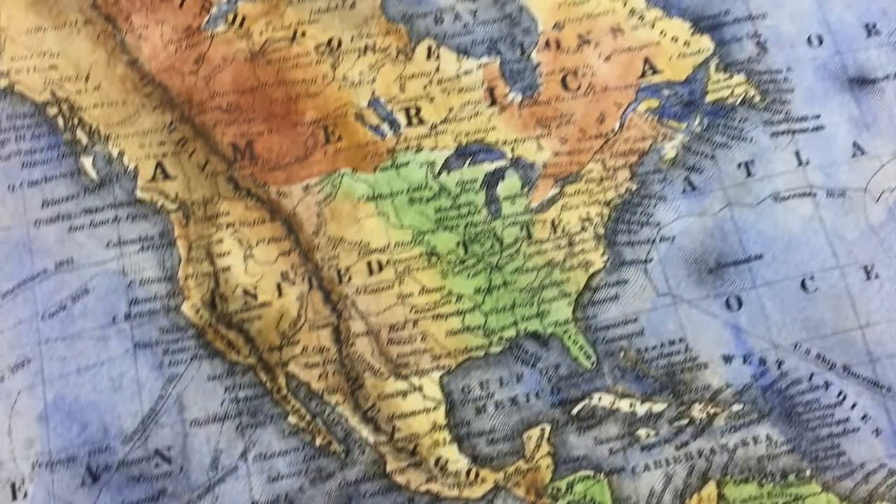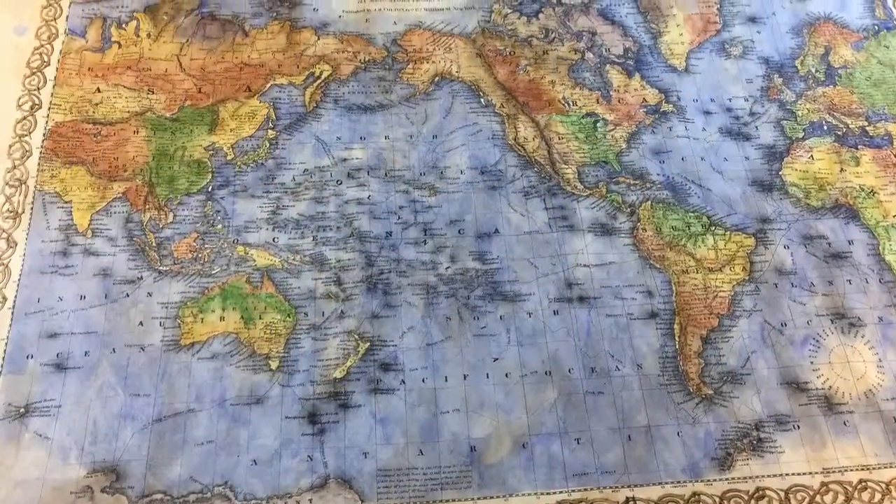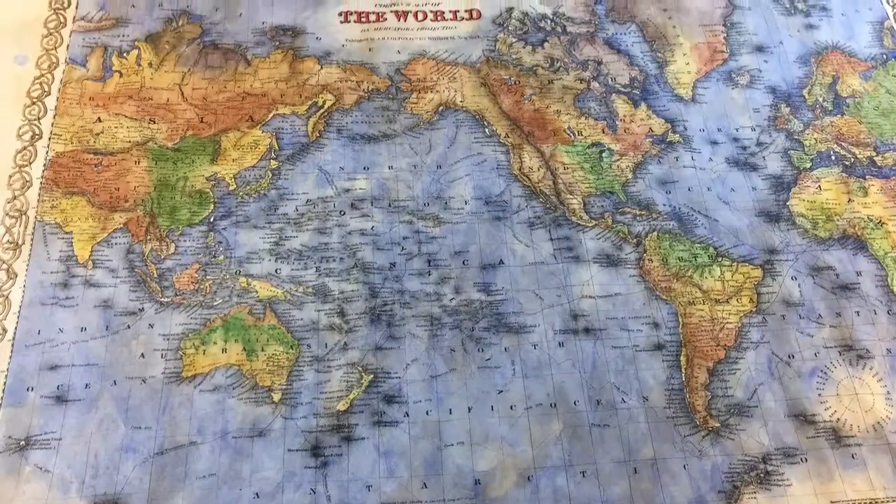The map depicts topographic details such as various cities, towns, rivers, seas, oceans, and mountains.